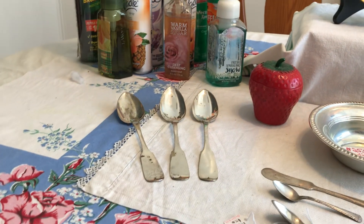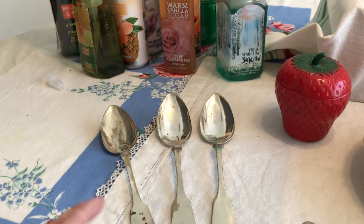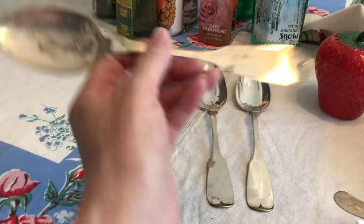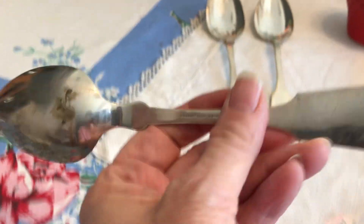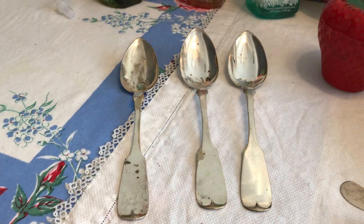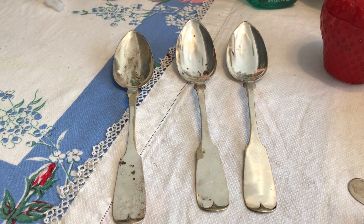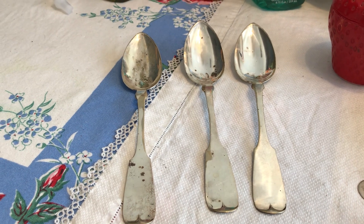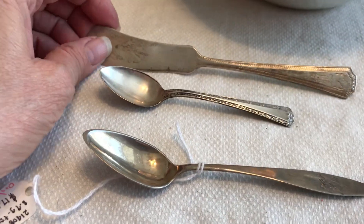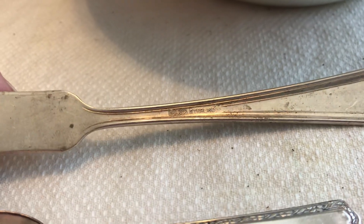I was the first person in at an estate sale and I got to go through a couple of tubs of silverware. I've got their number and I'm going to call them back because they said I could go through the sterling he had picked out. I was hoping these would be sterling, but the mark — Curtisville — is silver plate. However, this maker was only in business from the 1840s to 1871, so they are still antique fiddleback spoons. I just think they were fun and they were a dollar a piece.